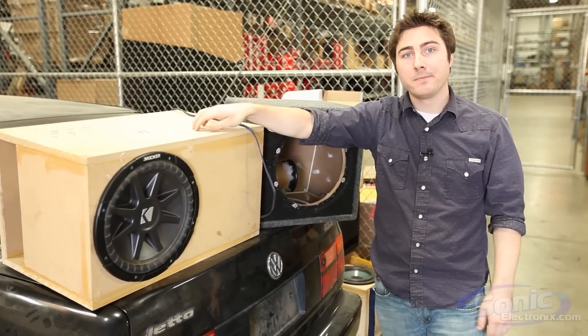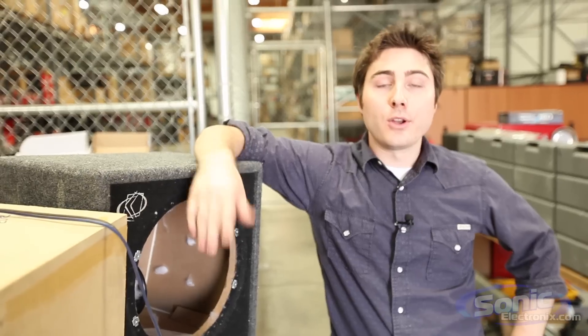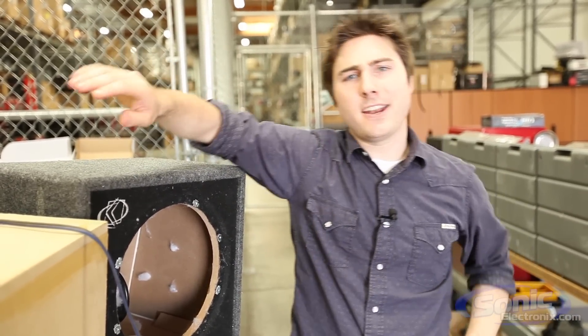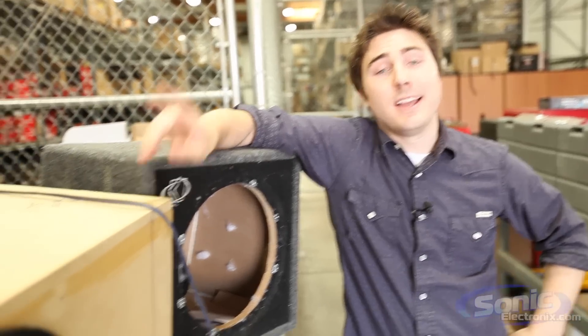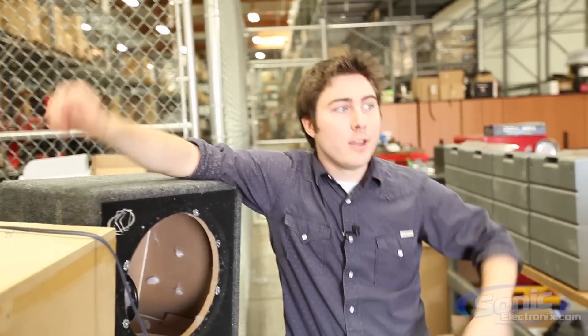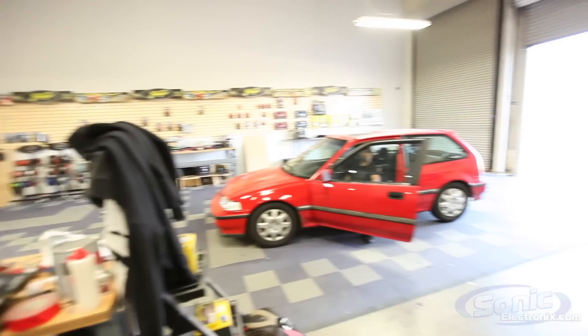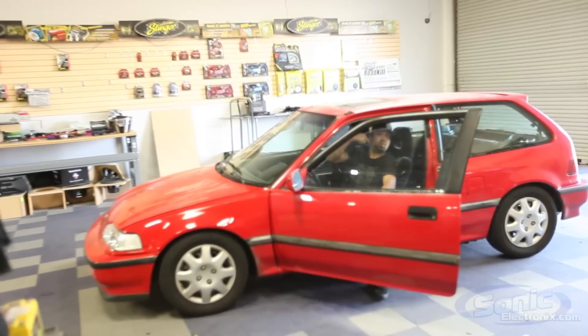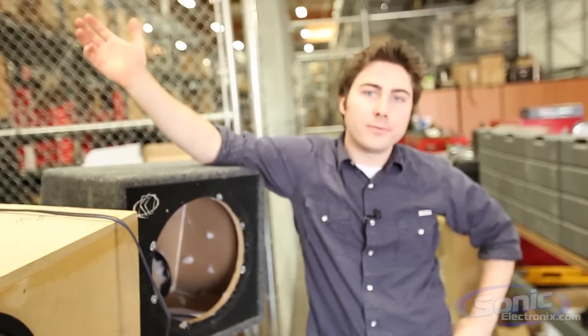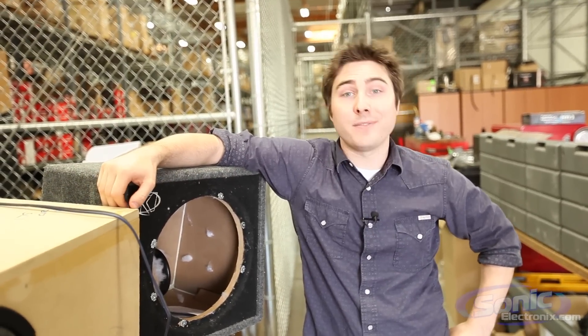You're going to get more output out of a custom box. If you've been on our website, you know that we sell prefab boxes and manufacturer boxes. However, it's a little harder to order a custom box. Our Valencia location headquarters has our installation bay where our builder can make one for you. All you have to do is come by our location, bring your woofer, let us know what you want and he'll build you a custom box. Or build one yourself, because they're not too hard — you just have to have the tools to do it.